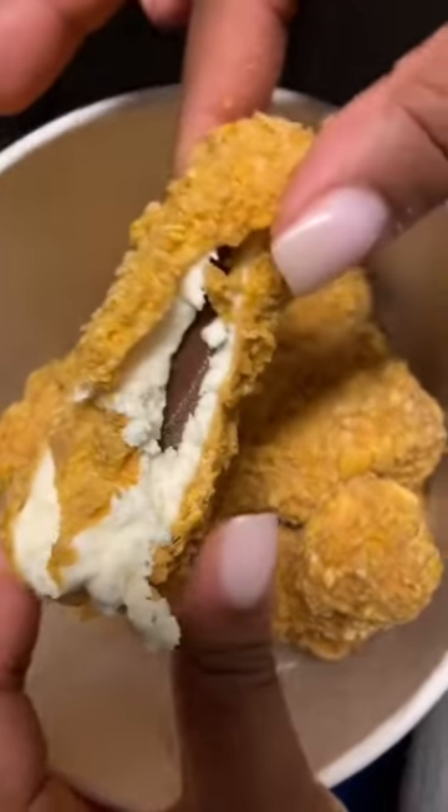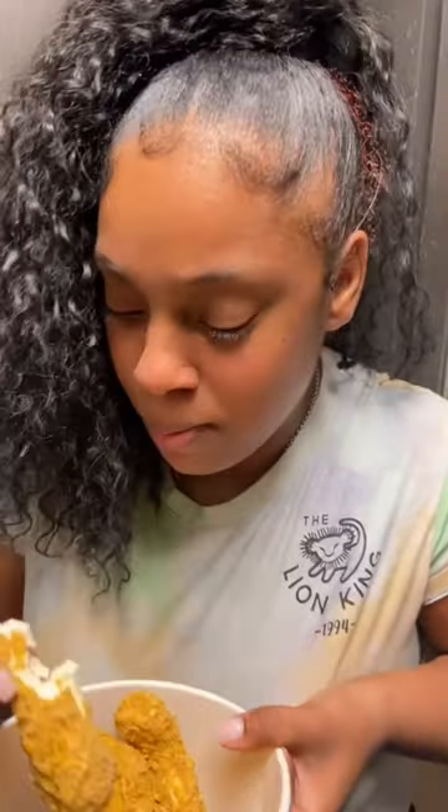What the heck — is that a bone? So far it's not bad, it's pretty sweet. Let's try the inside. It's pretty good, it doesn't taste like chicken — it tastes just like the drumstick ice cream.